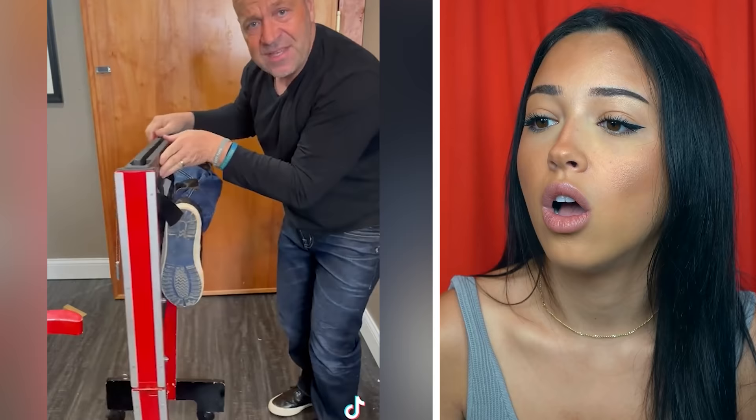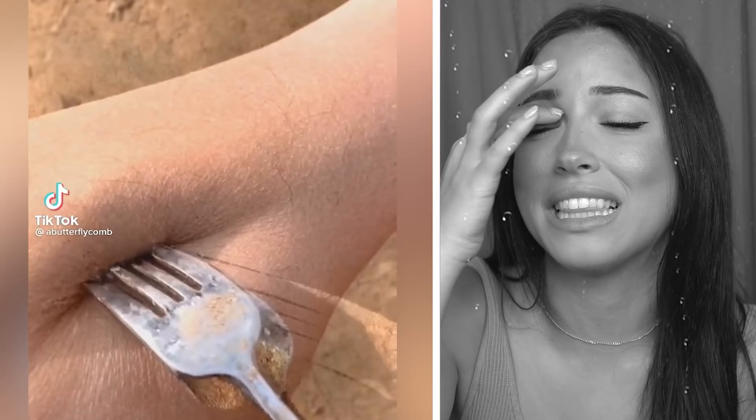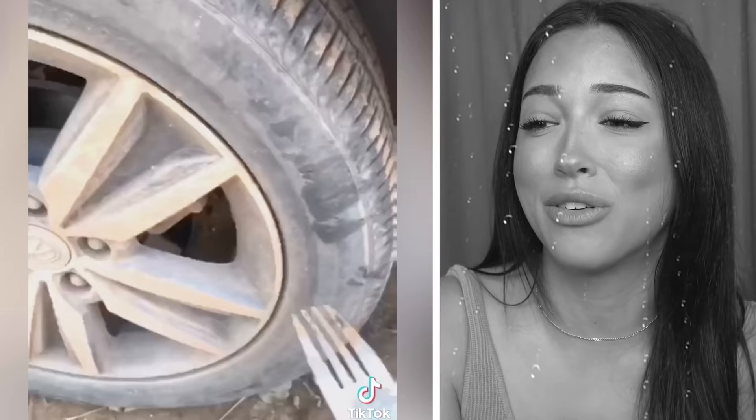My brain hurts, I can't take this anymore. How did it turn into the ground? Oh yeah, let's just poke a tire and turn it into sand. My brain — if your brain doesn't hurt right now, you're invincible.